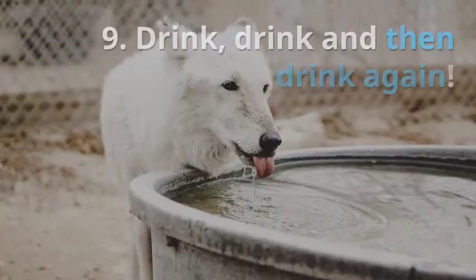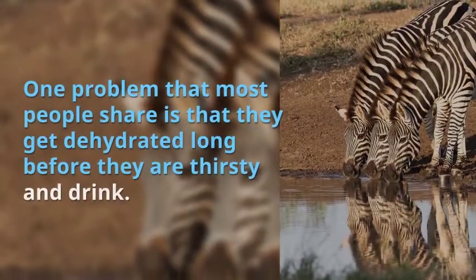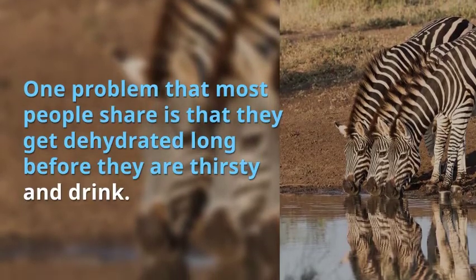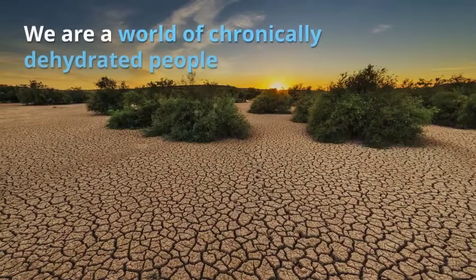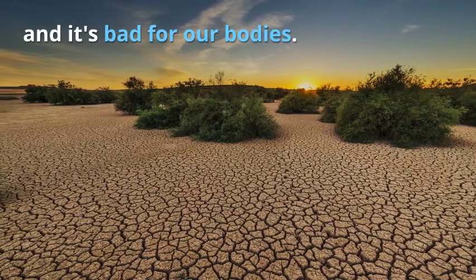Or keep sliced and clean celery. 9. Drink, drink and then drink again. One problem that most people share is that they get dehydrated long before they are thirsty. We are a world of chronically dehydrated people and it's bad for our bodies.